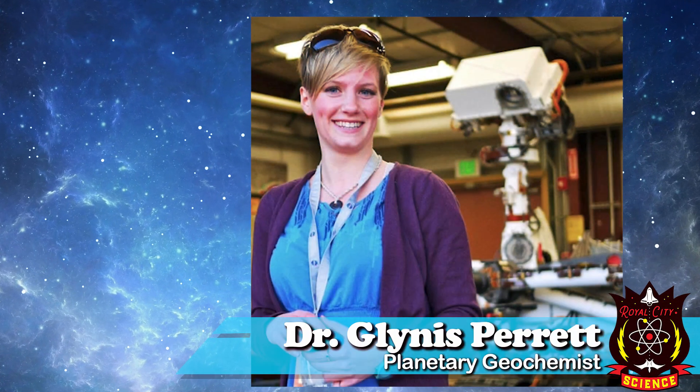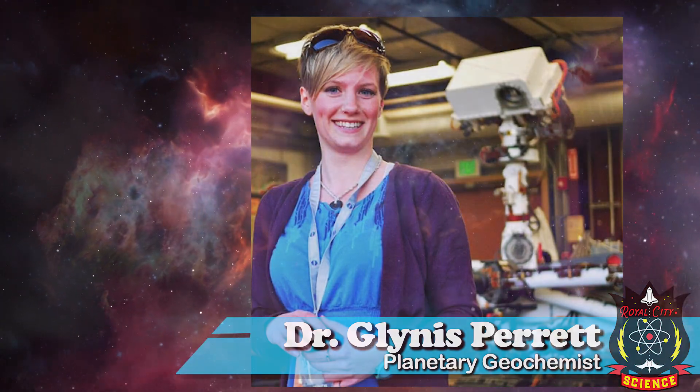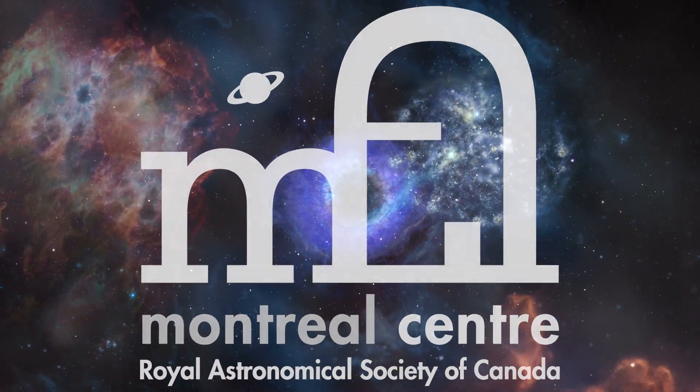Special thanks to Royal Sea Sciences' own planetary geochemist, Dr. Glynis Perrette, for her help preparing our stargazing guide. And the Royal Astronomical Society of Canada.